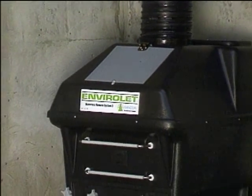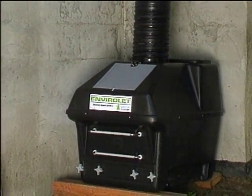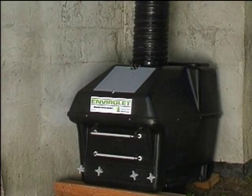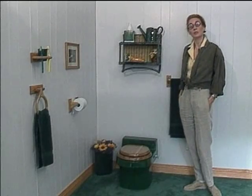Of course, the remote system is installed conveniently out of sight, below your cottage or in your basement. Enviroelect is easy to clean and completely odor-free.